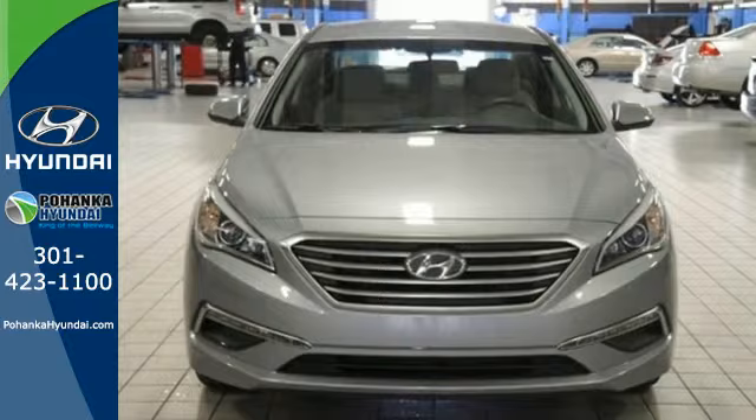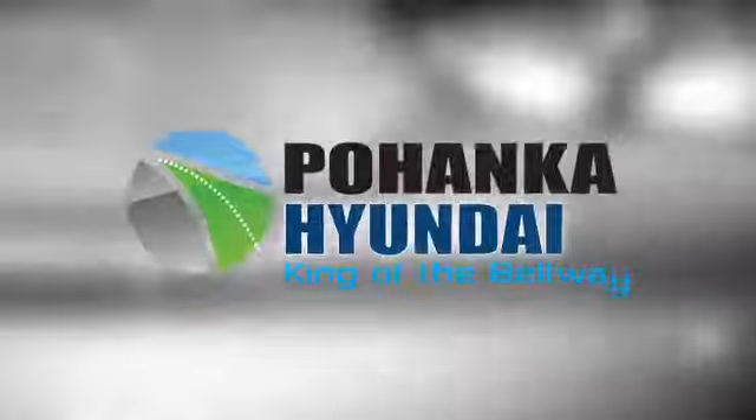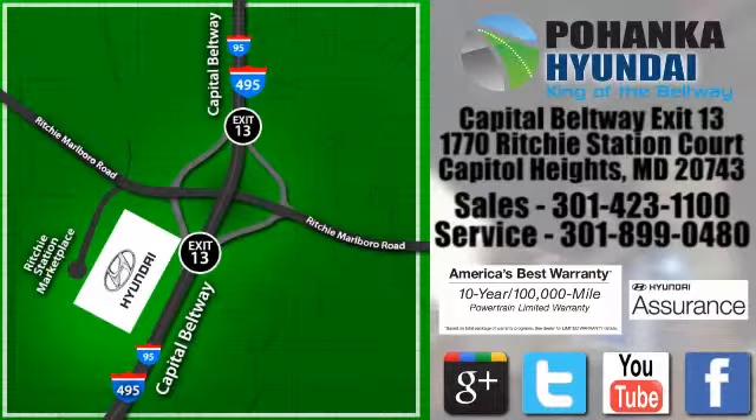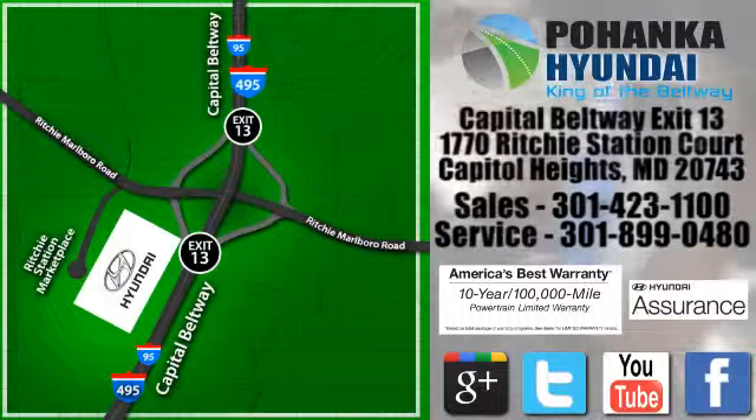Cruise in today for a test drive. Visit Bohenga Hyundai, King of the Beltway, today. We're conveniently located on the Capitol Beltway at Exit 13, 1770 Ritchie Station Court in Capitol Heights, Maryland.